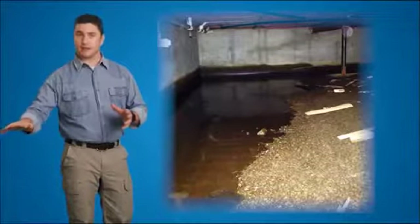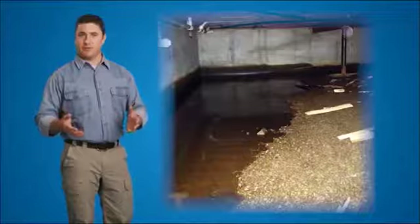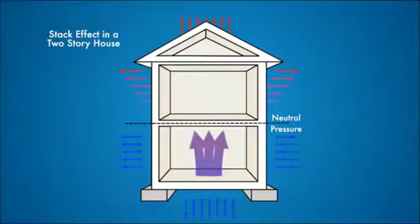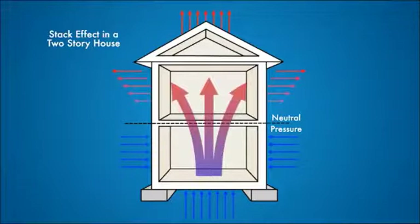Water enters through the cracks, sweats through the concrete and comes up from the ground, building up as condensation on pipes — and the problems aren't limited to the crawl space. Often homeowners will notice damp musty odors creeping up through the living space. This is a sure sign of unhealthy stale humid air traveling throughout your home. In fact, up to 50% of the air circulating throughout your home comes from the crawl space, and that humidity and dampness travels throughout the house as well.